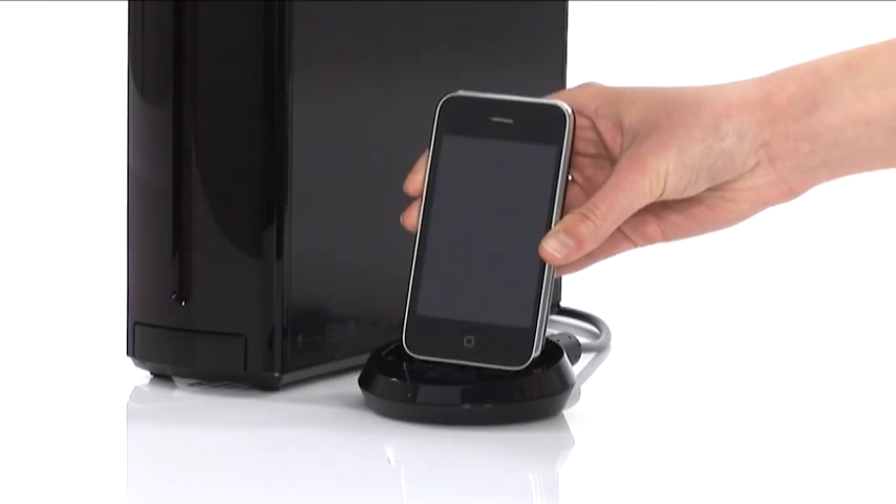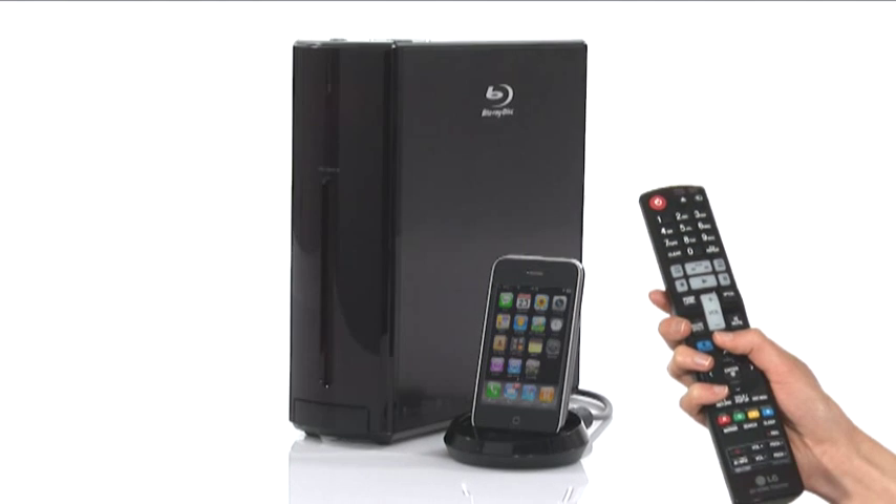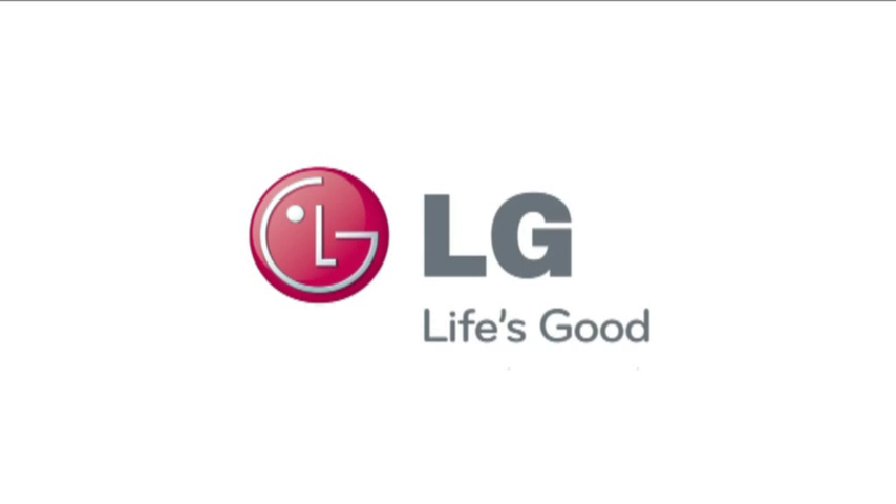Connect your iPod or iPhone to iDoc to charge and control it through the LG remote control. LG, life's good.